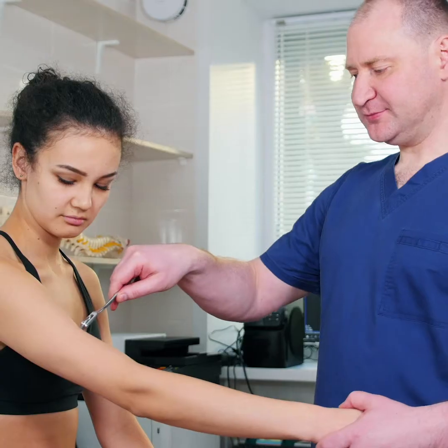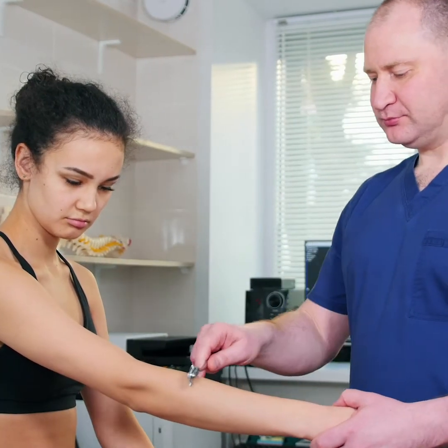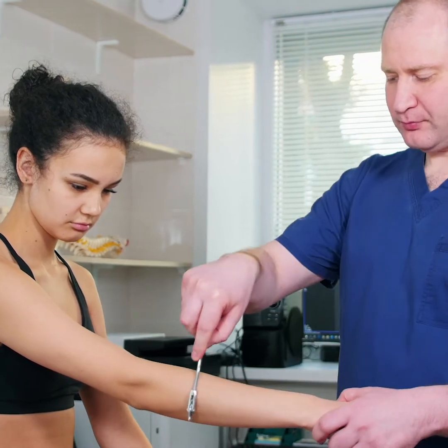Specifically these movements where you're bringing the wrist up. Tennis elbow actually tends to respond very well to conservative therapy. Treatment consisting of rest, medication, and strengthening tends to help reduce the pain and strengthen the muscles that cause tennis elbow. Your physiotherapist will guide you through specific strengthening exercises and stretches to help make things feel better.